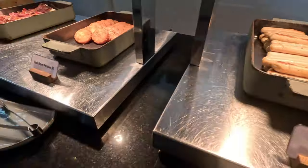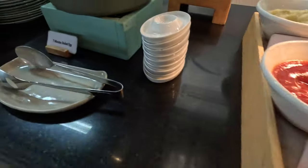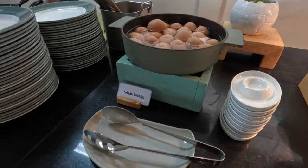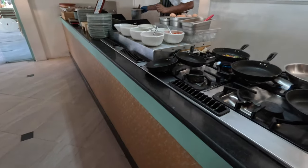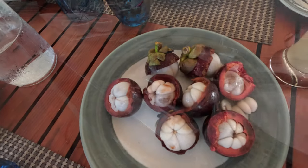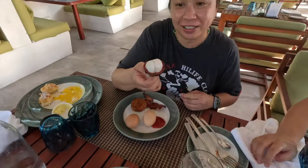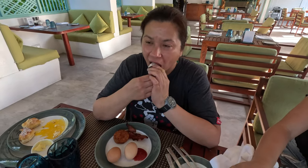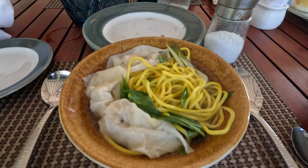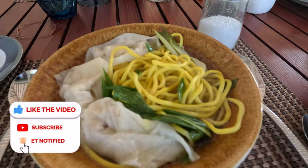Good morning! They have fish, mushrooms, pork, and chicken. And here's the egg station. I'm going to order my chicken. The lady slicing the fruit was kind enough to open it for us, so you can easily eat it. Some baby fruit.